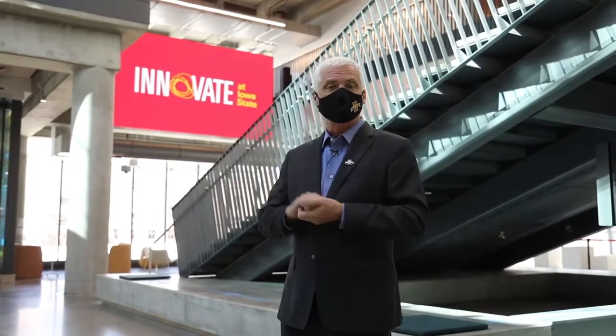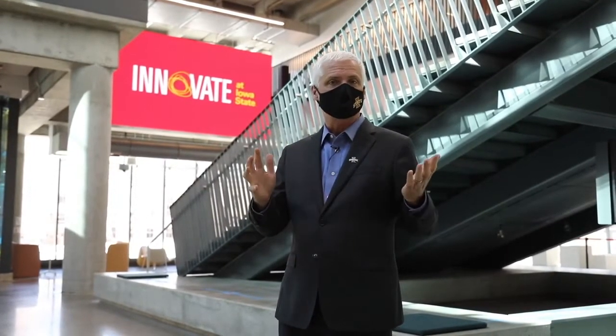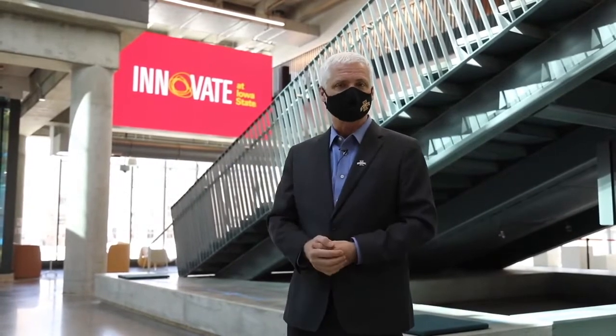There's so much to show you in the Student Innovation Center. I'm really excited to walk through and explain what we have here for everybody.